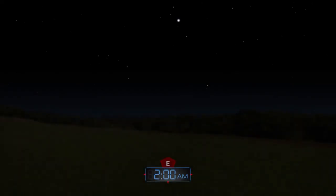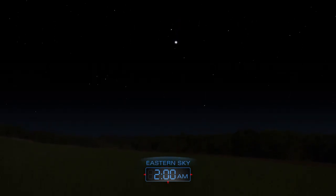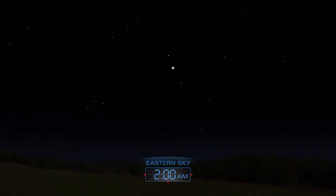The Lyrid meteor shower will be best seen in the early morning hours of April 22. Expect to see up to 20 bright meteors per hour after midnight.